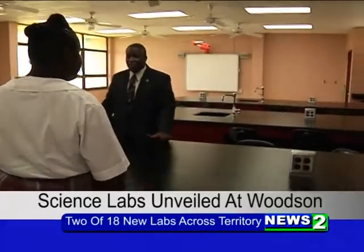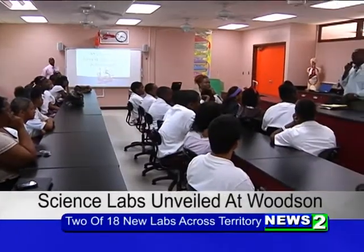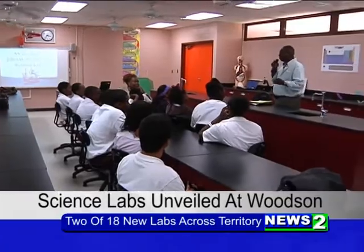It's like a dream actually. We've been hearing that we're getting new science labs, but now that they're actually here, it's like really exciting. The two new science labs unveiled at Woodson will mean so much for the science department. We now have hoods; we have things where we're able to work more with chemicals.